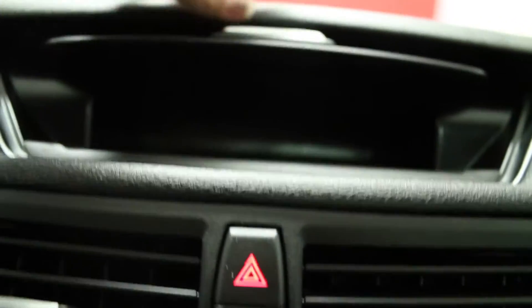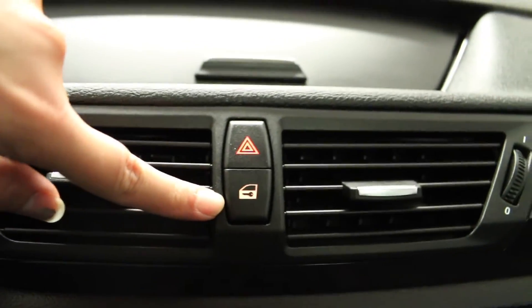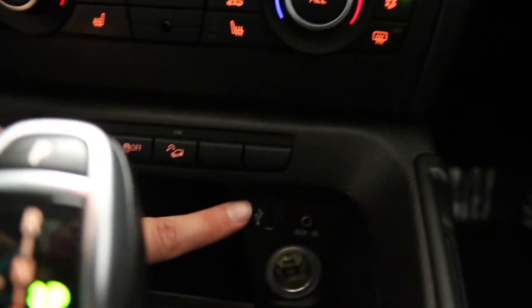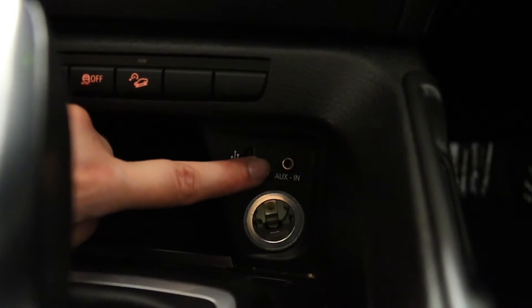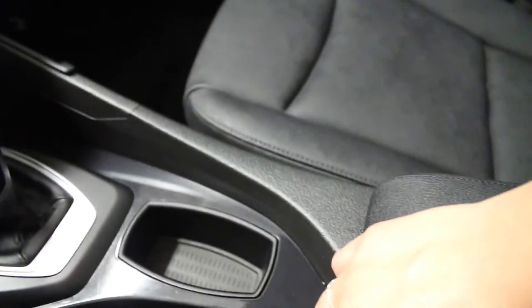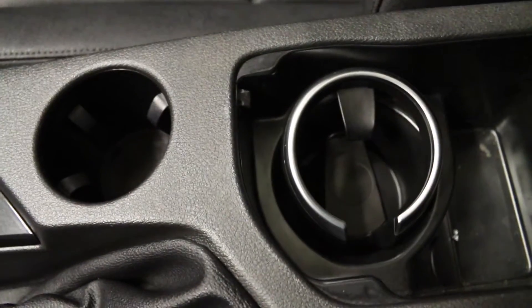Above you have a storage compartment. Power door lock controls are located here, and traction control is located here. There is a USB connection, auxiliary audio input and 12-volt power outlet, a lockable glove compartment on the passenger side, and a centre console with storage and two cupholders.